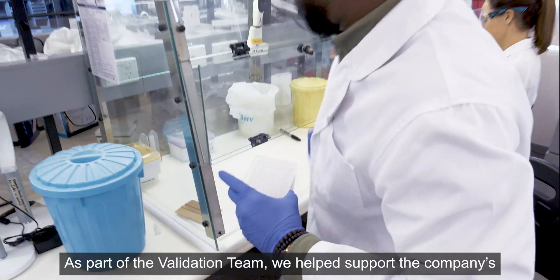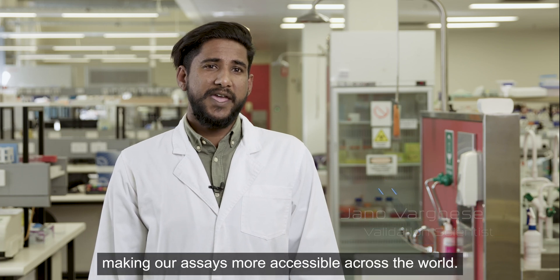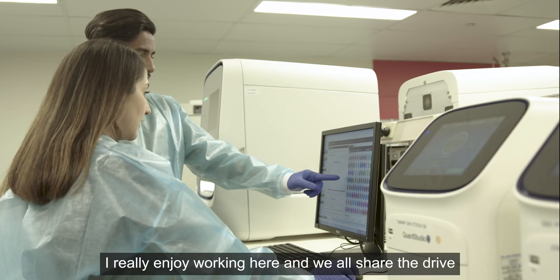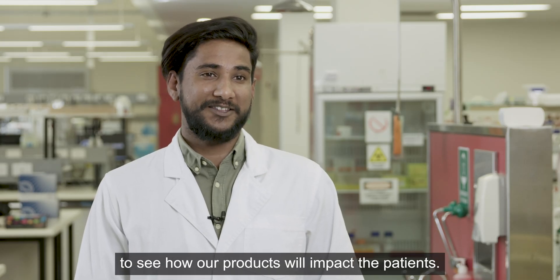As part of the validation team, we help support the company's increased workload during COVID-19, making our assays more accessible across the world. I really enjoy working here and we all share the drive to see how our products would impact patients.